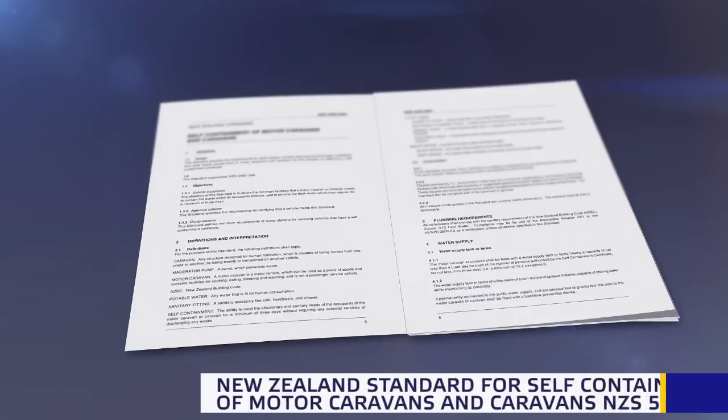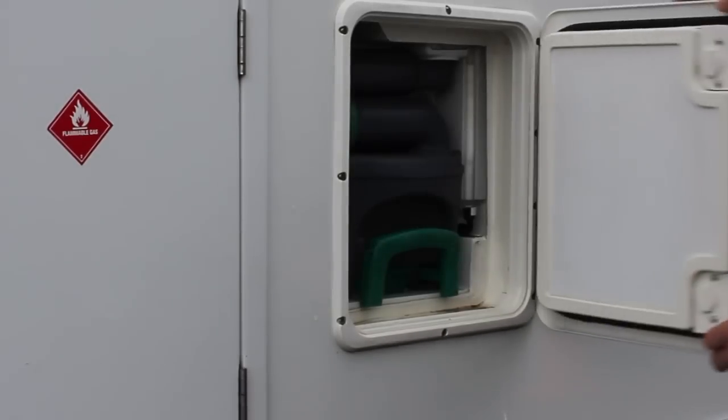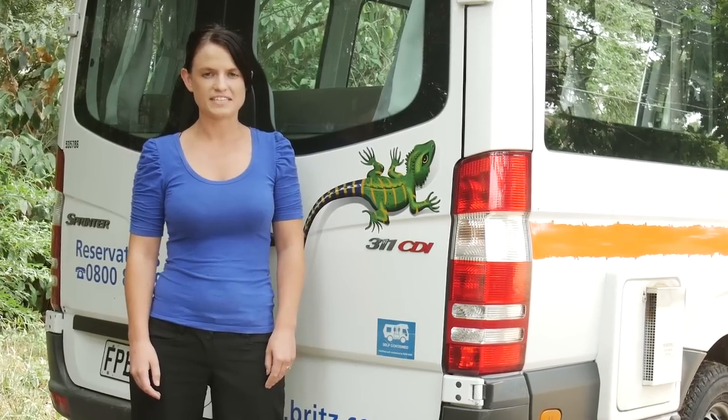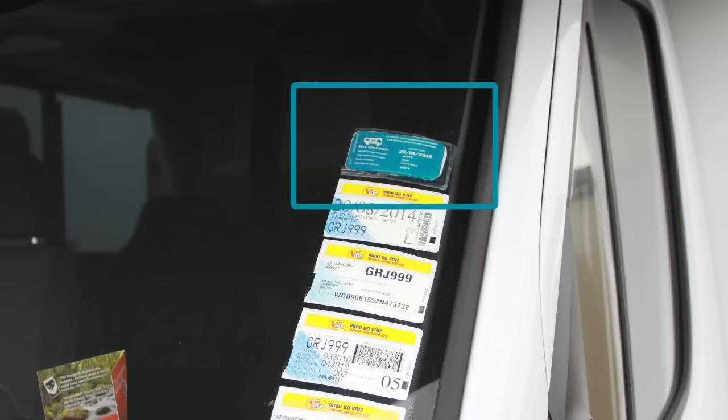For your vehicle to be certified self-contained it must comply with a certain standard, which is checked by a testing officer. When your vehicle has been certified self-contained it will display a sticker like one of these. Camping at a campsite that is only for certified self-contained vehicles when your vehicle isn't risks an instant fine.